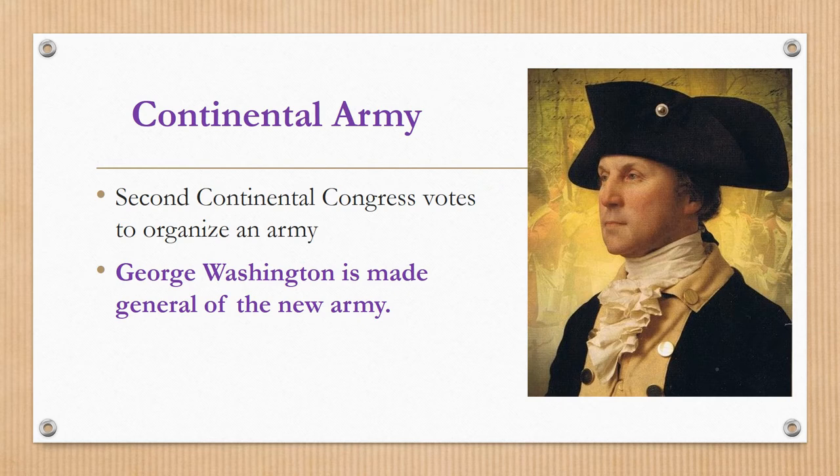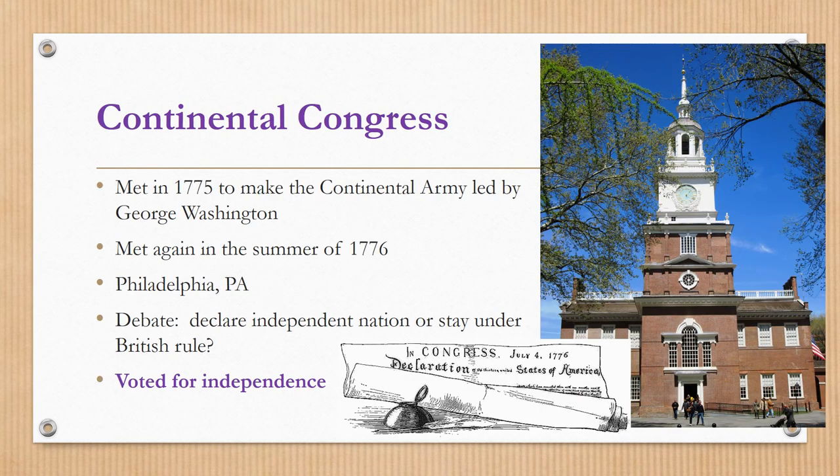Write down the Continental Army and sketch a little portrait of George Washington. The Second Continental Congress meets together and votes to organize an official army — the Continental Army. They put George Washington, who has now gained experience through the French and Indian War, as the general of this new army. The Continental Congress meets in 1775 to make the Continental Army led by George Washington.